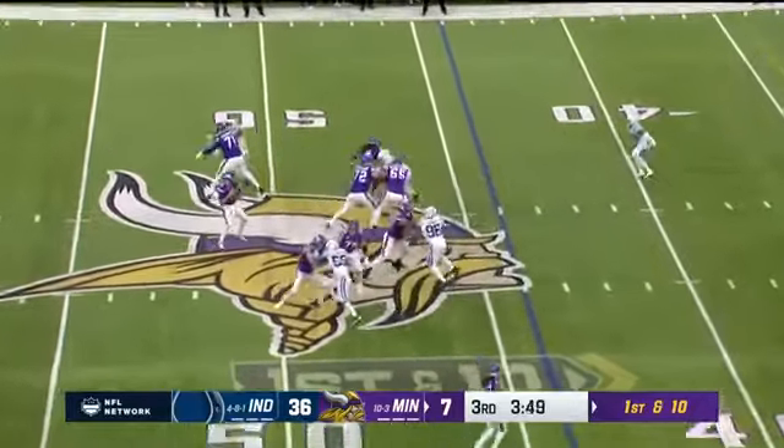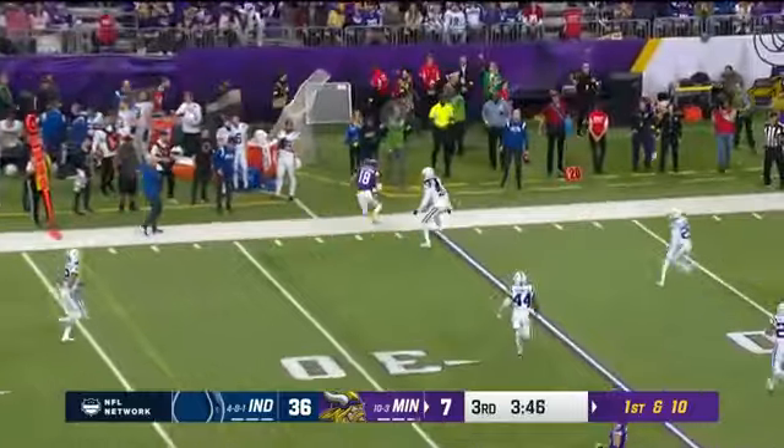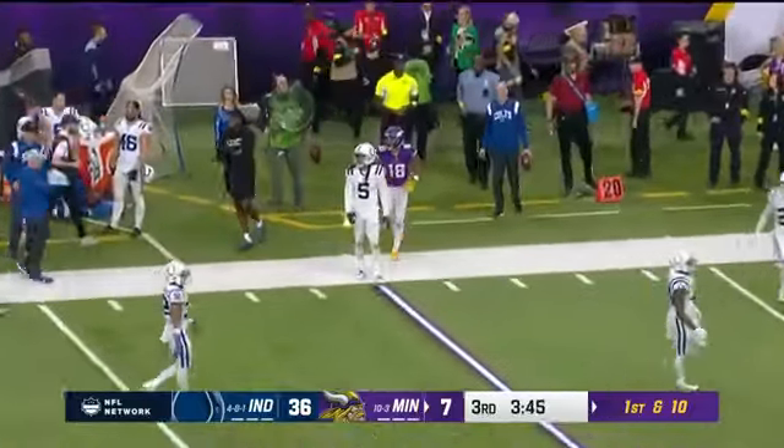Play action for Cousins — wide open Justin Jefferson! And now he might be starting to find his rhythm, lock in a little bit as he gets through Gilmore.